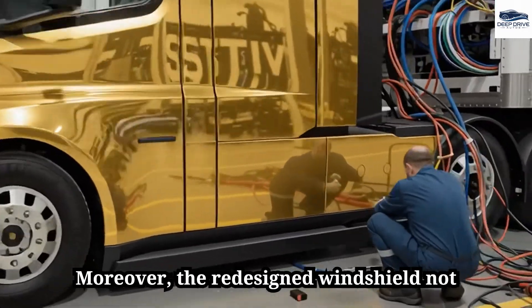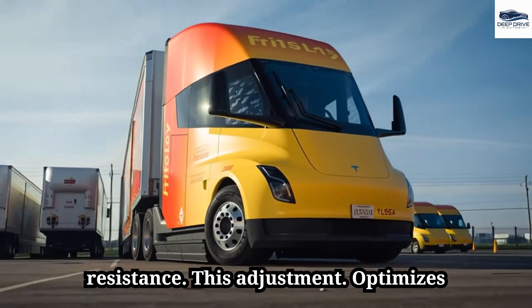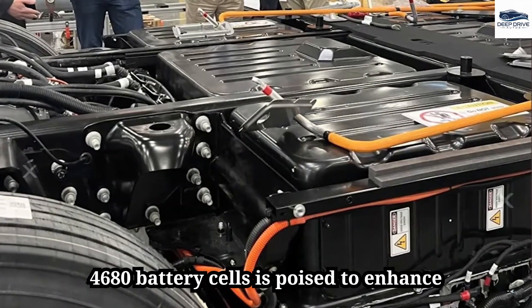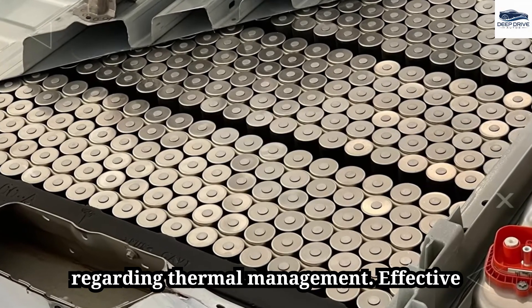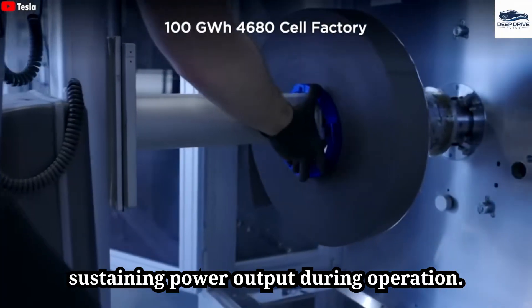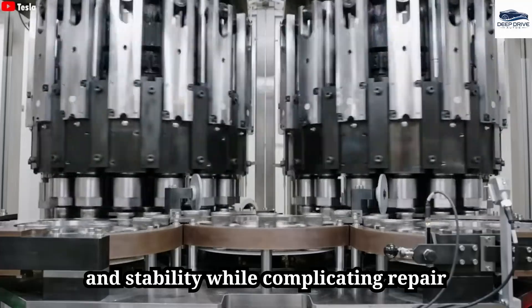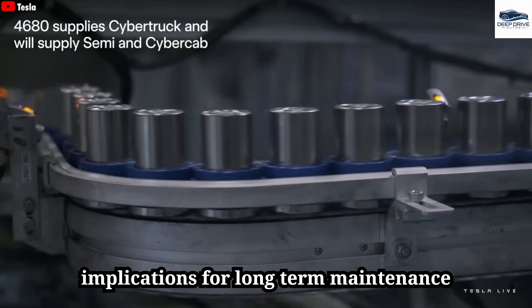The redesigned windshield not only enhances aerodynamics but also improves safety by minimizing wind resistance, optimizing airflow and considerably decreasing drag and energy consumption. The transition to 4680 battery cells enhances energy efficiency and performance under heavy loads, though it raises concerns regarding thermal management, requiring effective cooling solutions. Integration of the 4680 battery pack also bolsters vehicle stiffness and durability, enhancing cornering and stability while complicating repair processes — with significant implications for long-term maintenance costs.